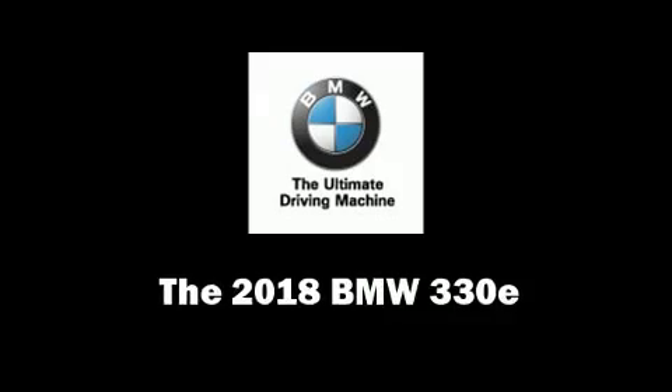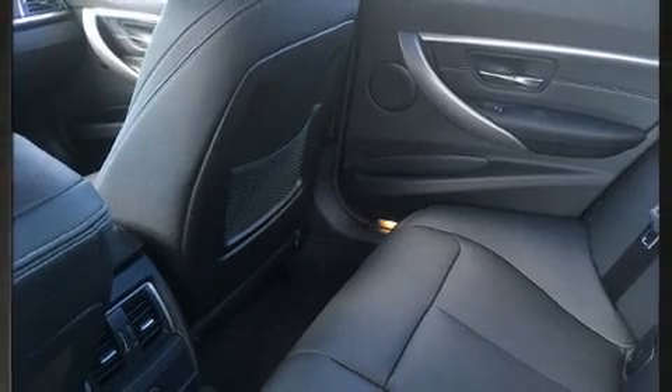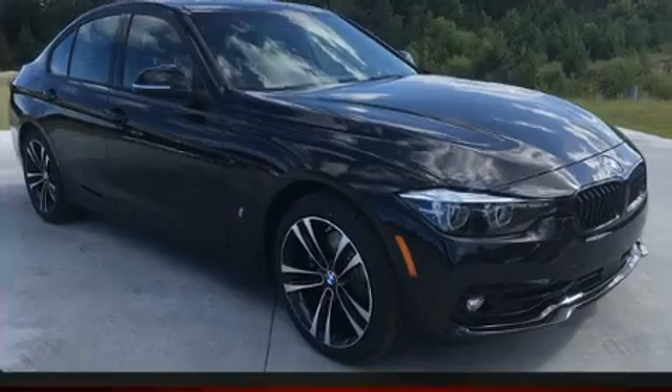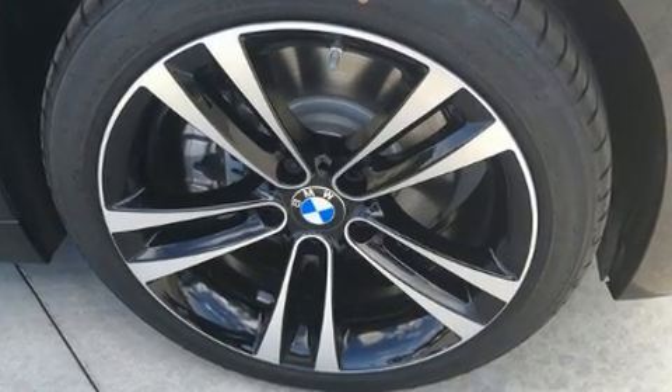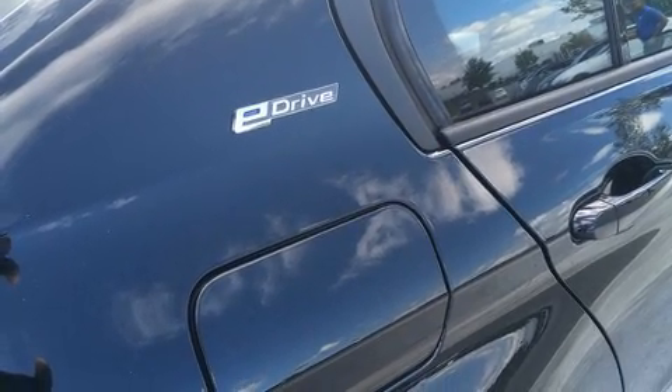The 2018 BMW 330e is a four-door, five-passenger sedan that stands out among competitors in its class. It features an automatic transmission, rear-wheel drive, and a two-liter four-cylinder engine. The engine breathes better thanks to a turbocharger, improving both performance and economy.